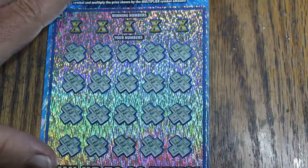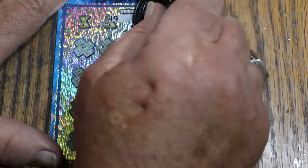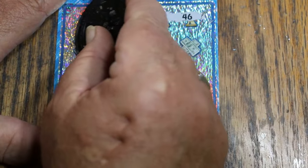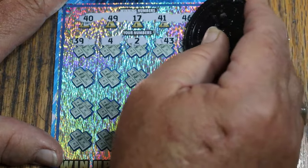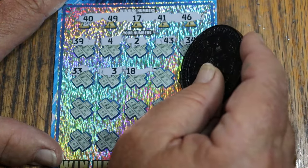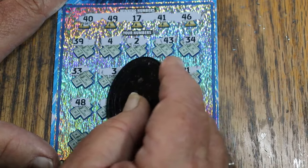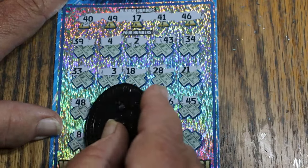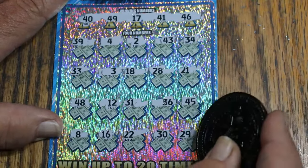This wasn't really a planned session — I was at the store and said what the heck. Ticket 29. Normally I plan these sessions out days in advance. 40, 49, 17, 41, 46, 39, 4, 2, 43, 34, 33, 18, 28, 21, 48, 28, 21, 48, 32, 52, 30, 29. Nothing on that one.